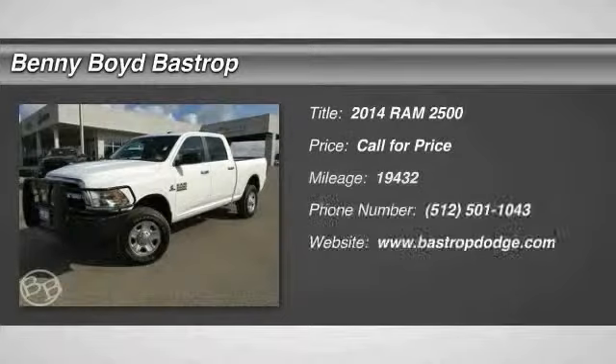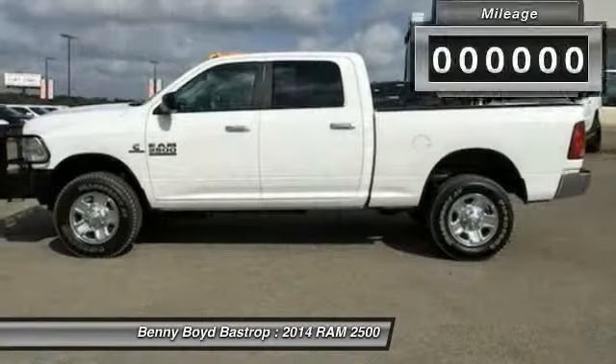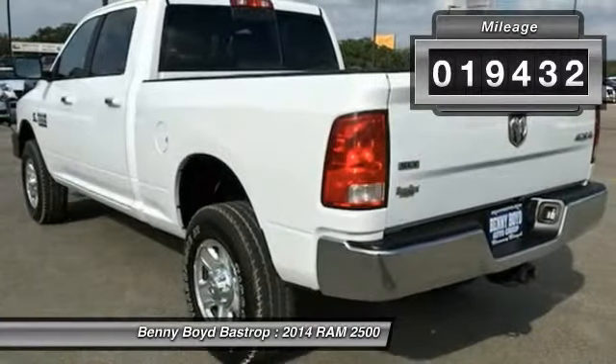The 2014 Dodge Ram 2500 is the 2010 Truck of the Year winner. It is the hardest working truck in the tow business. This vehicle has less than 20,000 miles. Here are some of this vehicle's great options.